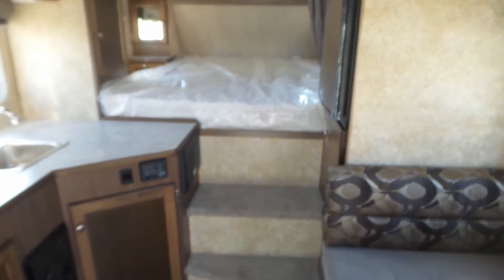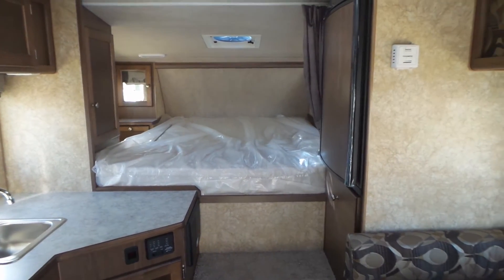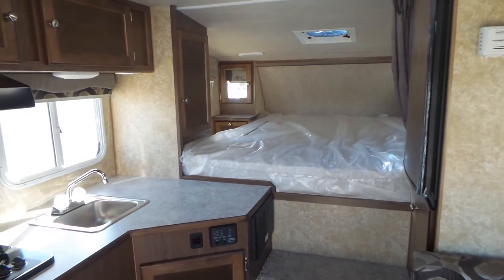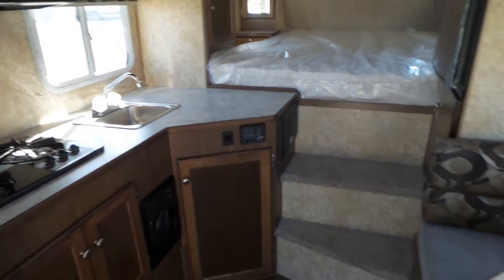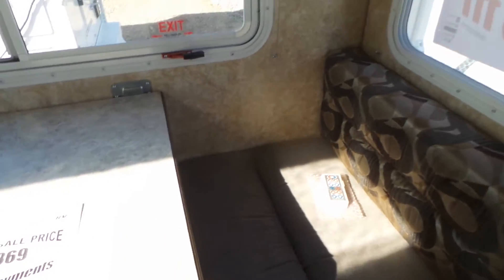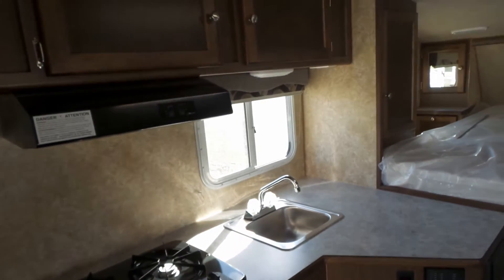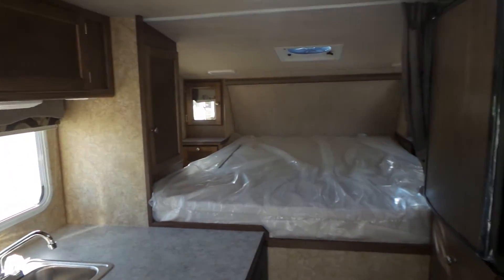This camper comes in right around 2,000 pounds fully loaded with water. It's very roomy for an eight-foot camper — you have your dinette here with windows, good counter space, and a north-south bed.